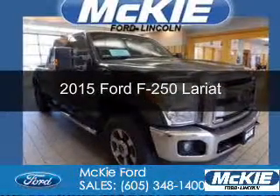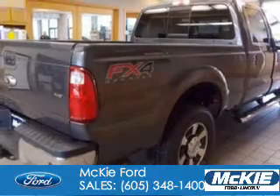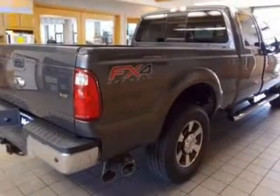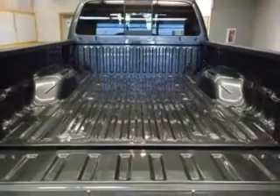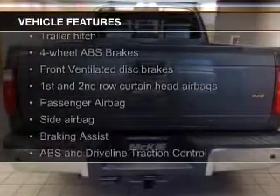This is a new 2015 Ford F-250. It's powered by 4-wheel drive, a 6.7 liter 8-cylinder engine, and a 6-speed automatic transmission. The features include a turbocharger,